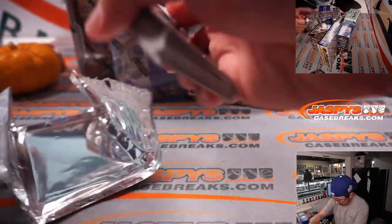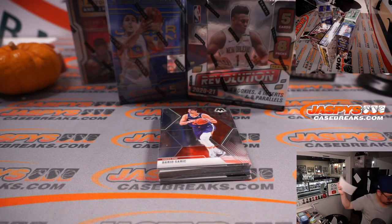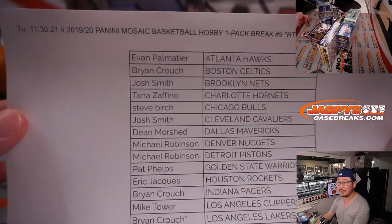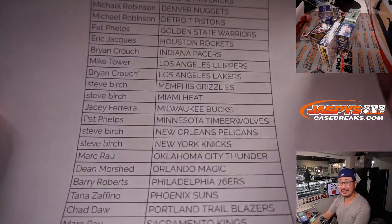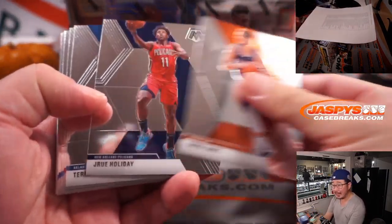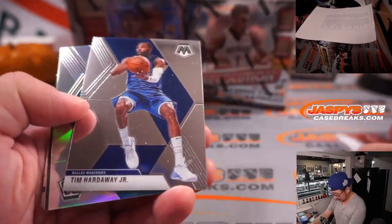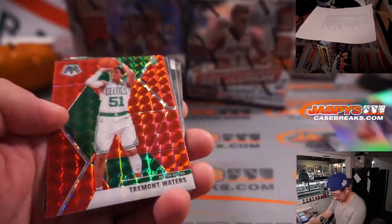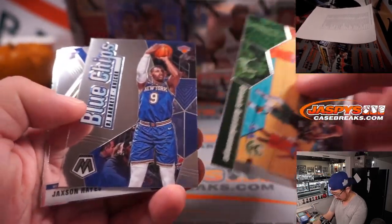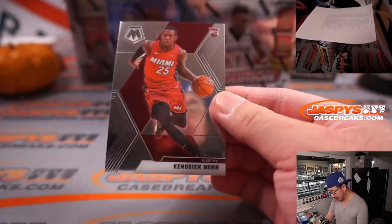Hard time opening that pack. All right, thanks again. Here's the final printout, hot off the presses — makes it official. Let's see what we've got. Got a silver Devontae Graham, Tremont Waters Red, and a Kendrick Nunn on the back here.